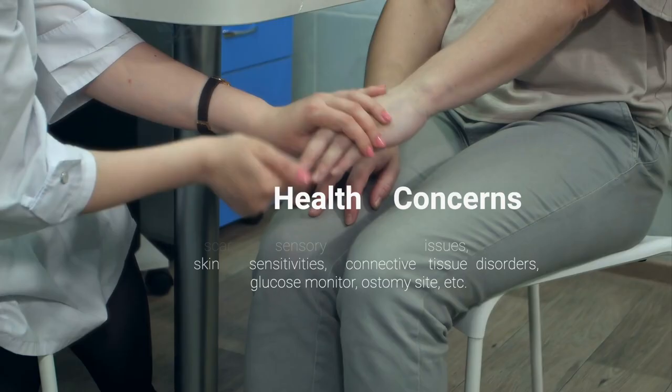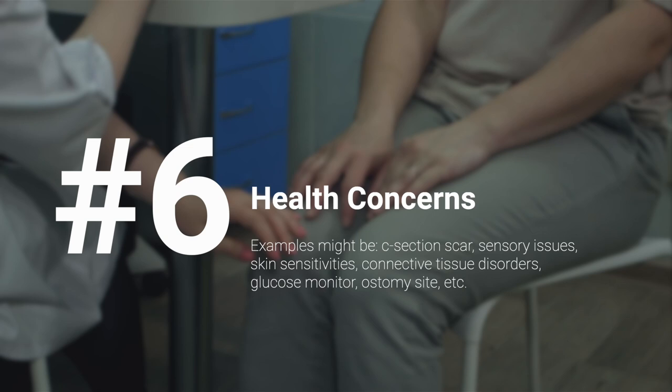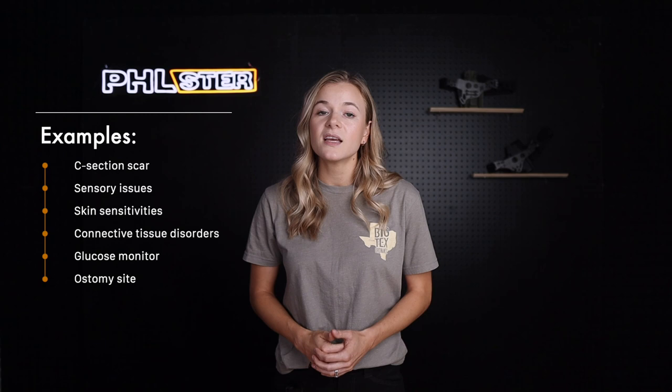Reason number six: you have certain physical or health problems. If you have physical problems that prevent you from carrying around your waist, the Enigma is probably not for you. Some examples might be a c-section scar, sensory issues, skin sensitivities, connective tissue disorders, a glucose monitor, or an ostomy site. All of these things could potentially interfere with Enigma use. For more on this, you'll want to check out the article linked below and this video.